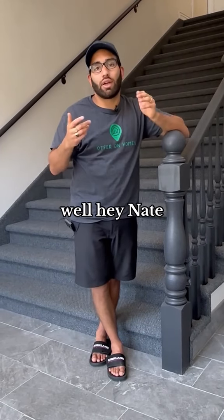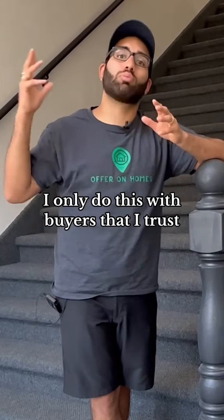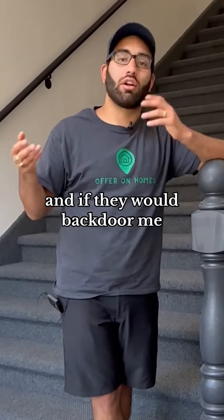A lot of you might also be asking, aren't you scared your buyer is going to cut you out? No, I'm not scared. I only do this with buyers that I trust. I'm not going to do it with someone I just met because I don't know who they are and if they would backdoor me.